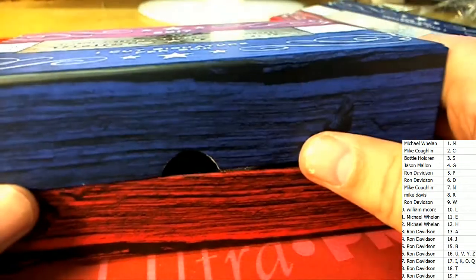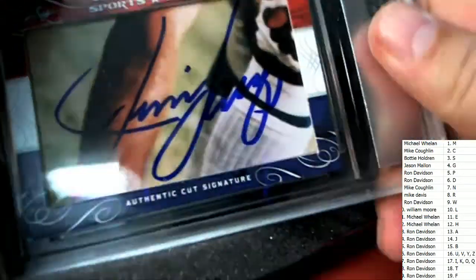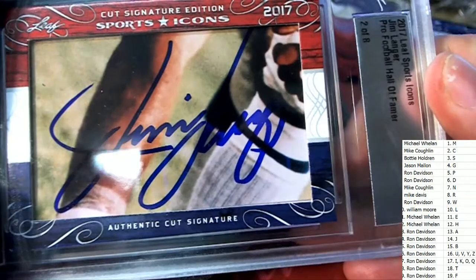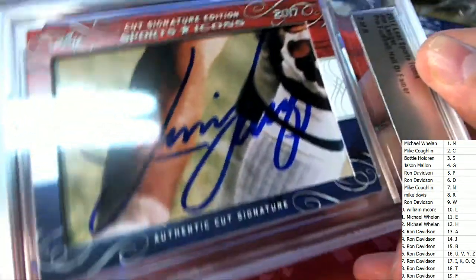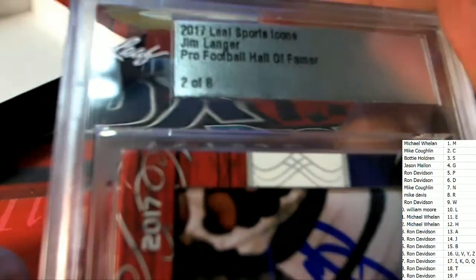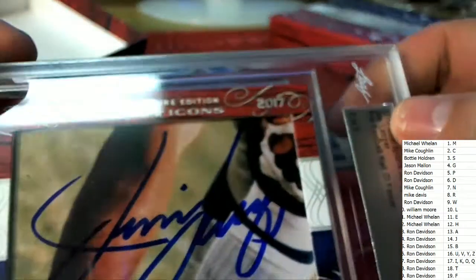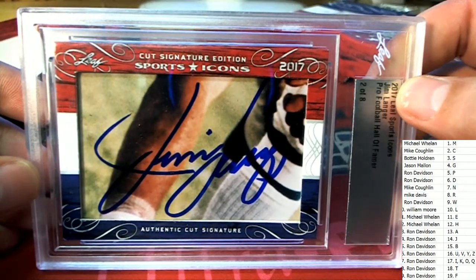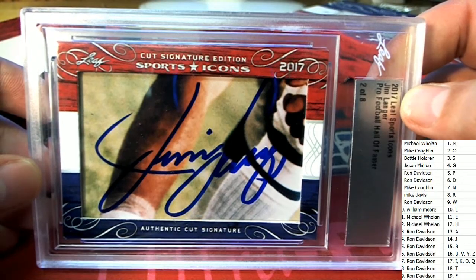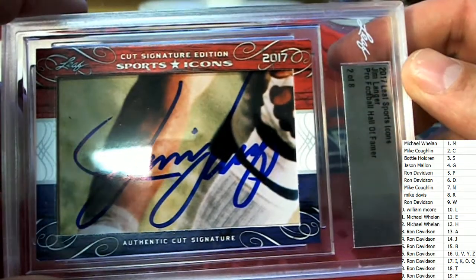The very next item to come out in signatures icons — oh my — Jim Langer, letter L. This one is for you, two of only eight. William M is coming away with a hit. Congratulations in the break, William, with a two of eight.